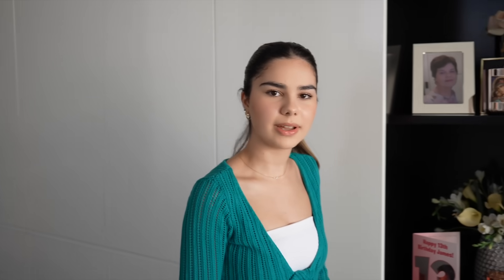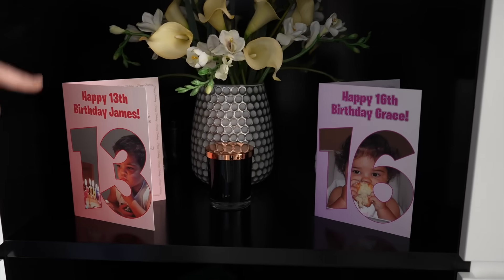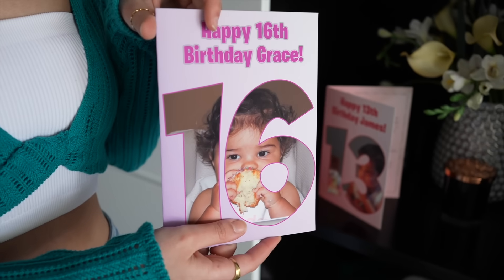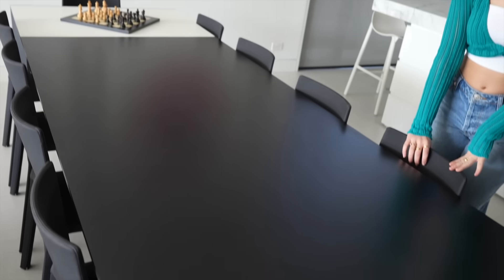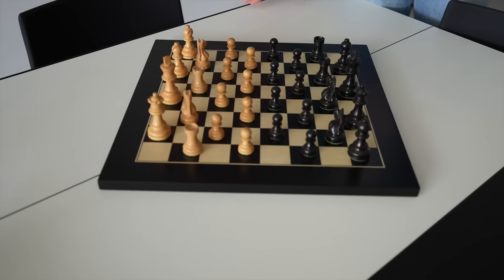Here are some cupboards with utensils and stuff in there. We've got our birthday cards here because dad made us birthday cards on our birthdays — this is my 16th birthday card. And then here is the dining table, obviously where we have our dinner. We have a little chess board here which we got right after watching The Queen's Gambit on Netflix — I really wanted to learn to play chess after that. Such a good show.